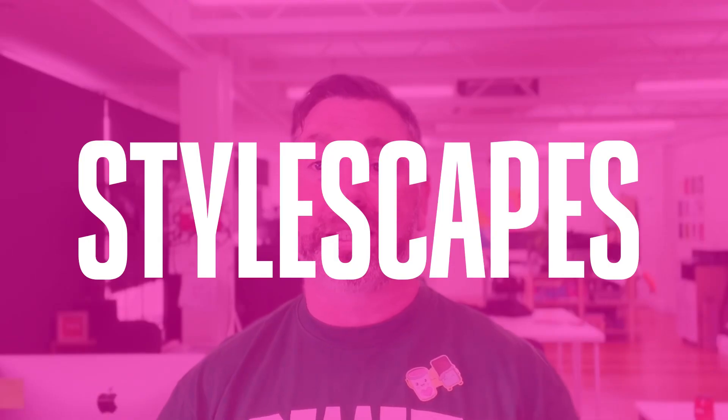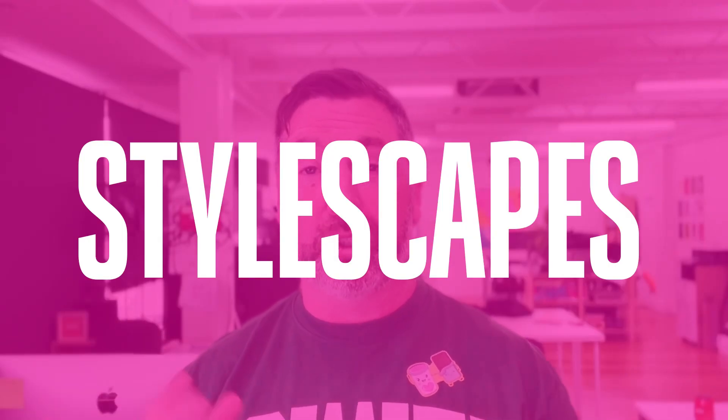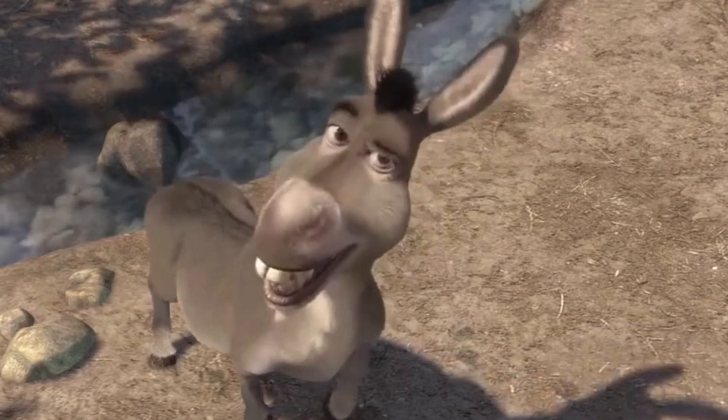This video is all about stylescapes, and I'm going to try and keep it short and sweet. It's going to cover what stylescapes are, why they're valuable, and how you can go out tomorrow and create your own.